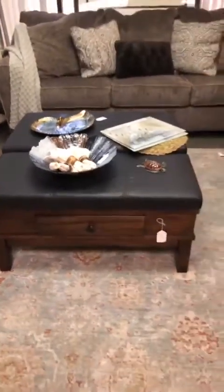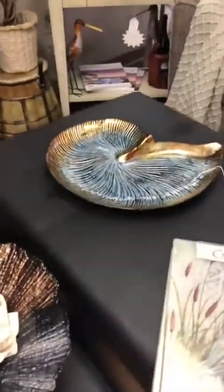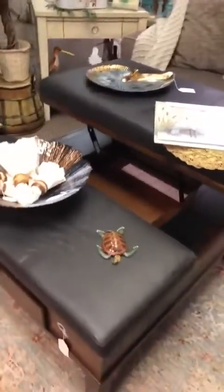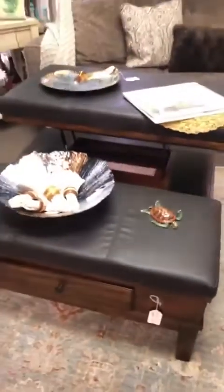We also have this really cool dark color lift coffee table. Let's lift that up there — super easy, can lift one-handed. Super cool. This is also brand new by Ashley. We have that at $5.99.